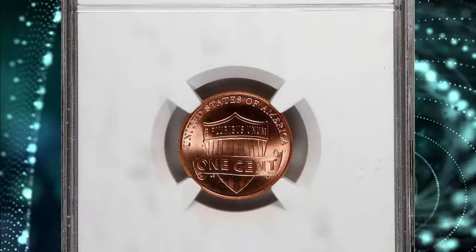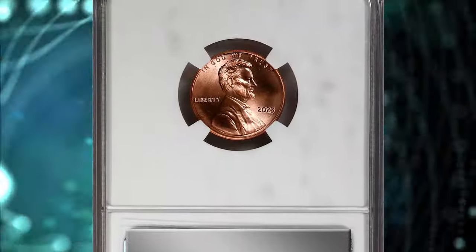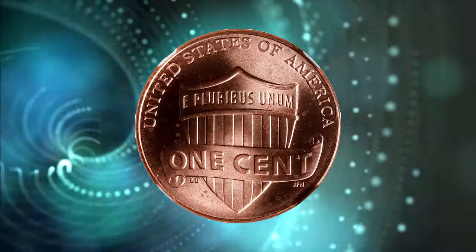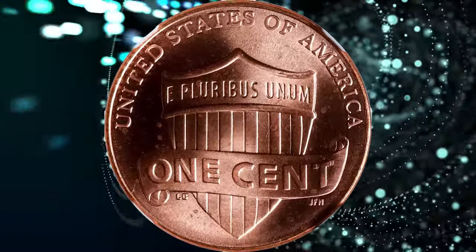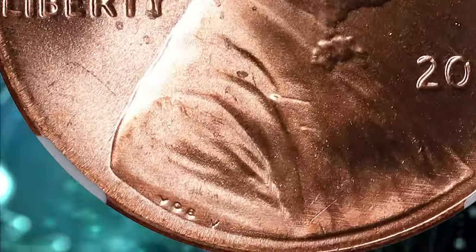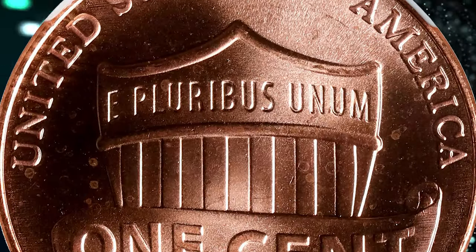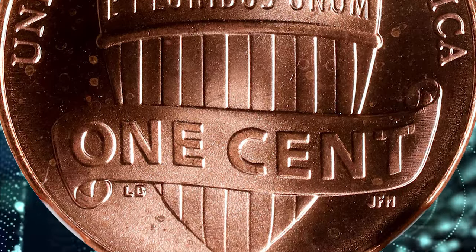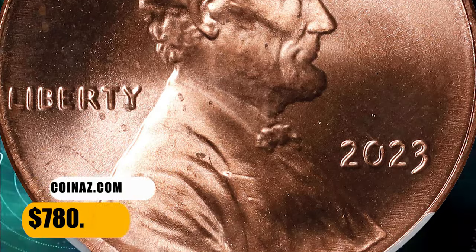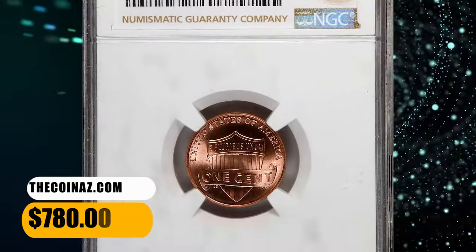2023 Lincoln Cent with extra V in the exergue. Graded as MS-68 Red by NGC. According to Stacks Bowers, a stellar example of this newly discovered variety which shows what appears to be an extra letter V following the designer's initials VDB along the bottom of Lincoln's portrait. This variety was identified earlier this year, but although NGC has certified over 80 specimens in all grades, less than 10 have been graded MS-68 RD. This highly sought-after specimen ended up selling for $780.